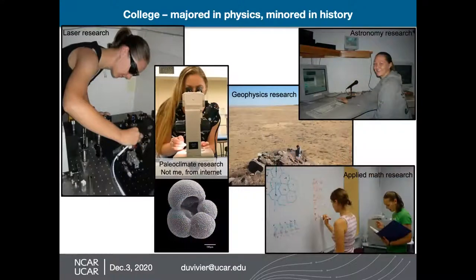When I was in college, I ended up majoring in physics and I minored in history. During that time, I tried lots of different research, because it's important to figure out what you're not interested in as it is to figure out what you are interested in. I did some research with lasers in a lab, I did paleoclimate research — which means I studied the climate from the distant past — looking at tiny organisms that live in the ocean using a fine tip paintbrush and a microscope. I also tried some geophysics research, some astronomy research, and some applied math research. All of these things were really useful in helping me understand what I was or wasn't interested in while I was in college.